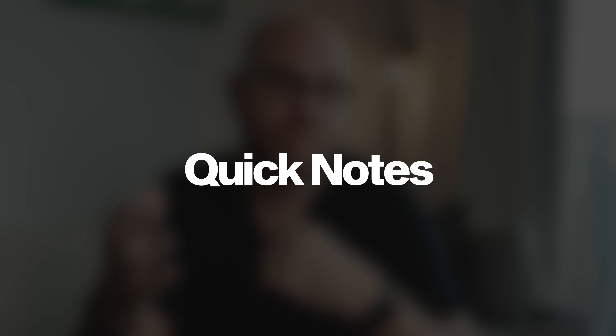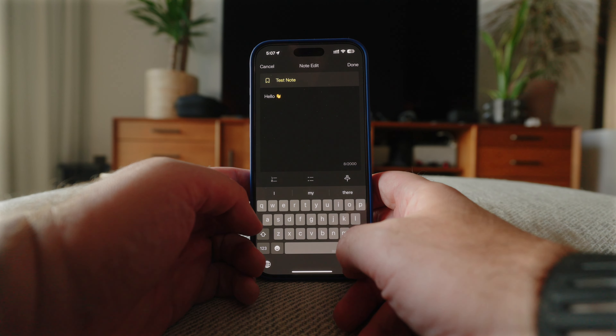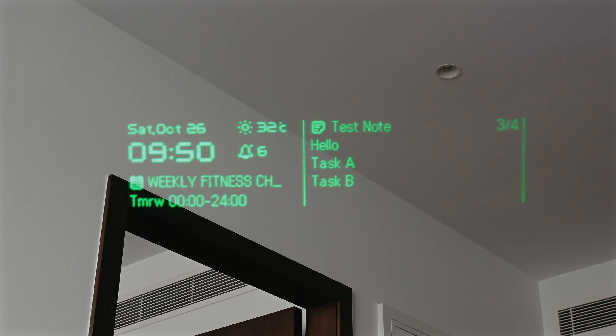Recording quick notes requires you to keep holding the control on the right temple, leaving you with one useful hand — unlike the Meta Ray-Bans, which you can control with just a trigger phrase. The editor for notes in the Even Realities mobile app allows all types of formatting, even checkboxes and emojis, but none of it is actually displayed on the glasses. Quick notes also only show a certain amount of characters on the dashboard with no way to see more of the same note unless you grab your phone and open the app. On some occasions the quick note feature would just stop recording, losing everything said. There's also a 30-second recording limit with no way to see how much time you have left, so after 30 seconds the recording just stops.